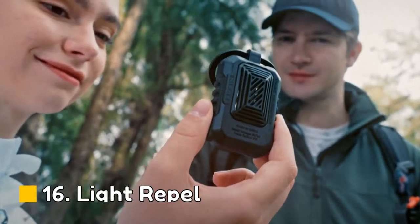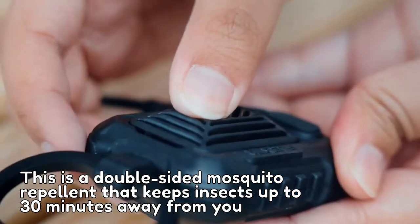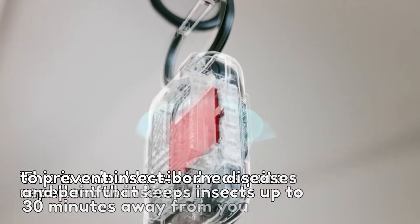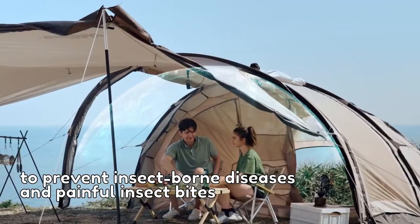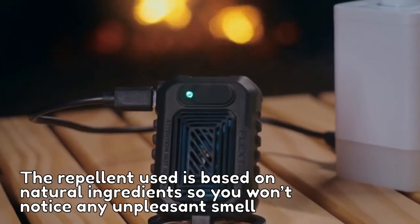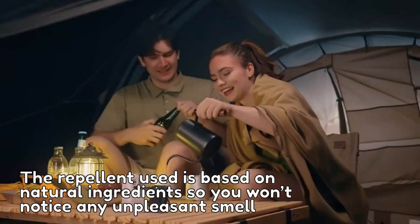Number 16: Light Repel. This is a double-sided mosquito repellent that keeps insects up to 30 minutes away from you to prevent insect-borne diseases and painful insect bites. The repellent is based on natural ingredients so you won't notice any unpleasant smell.